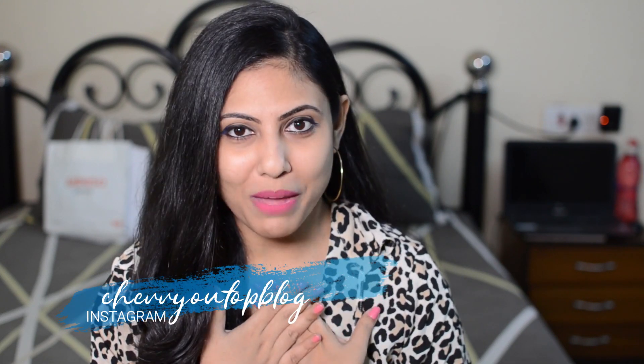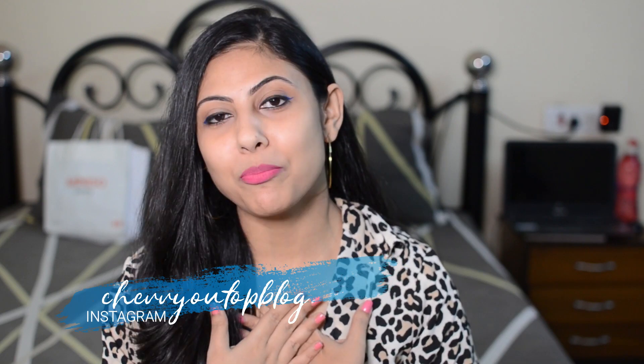Hi guys, welcome back to my channel. If you are new here, let me introduce myself — my name is Shantini and I make videos on beauty, fashion and lifestyle. If any of these interests you, please hit the subscribe button below and watch this video till the end.